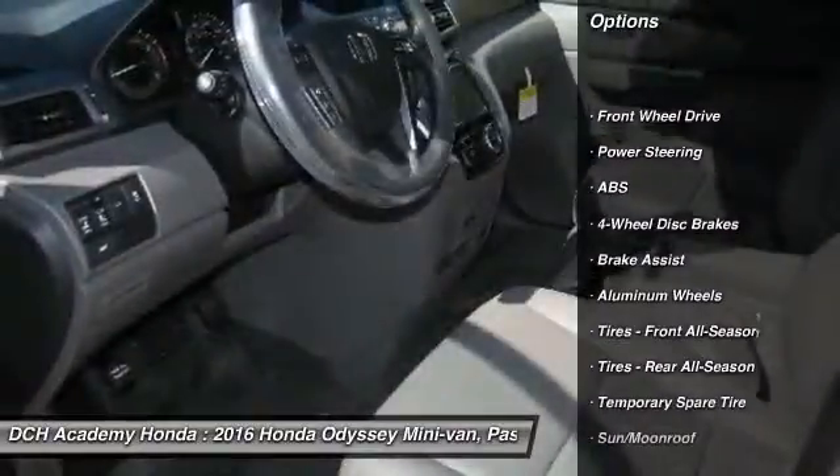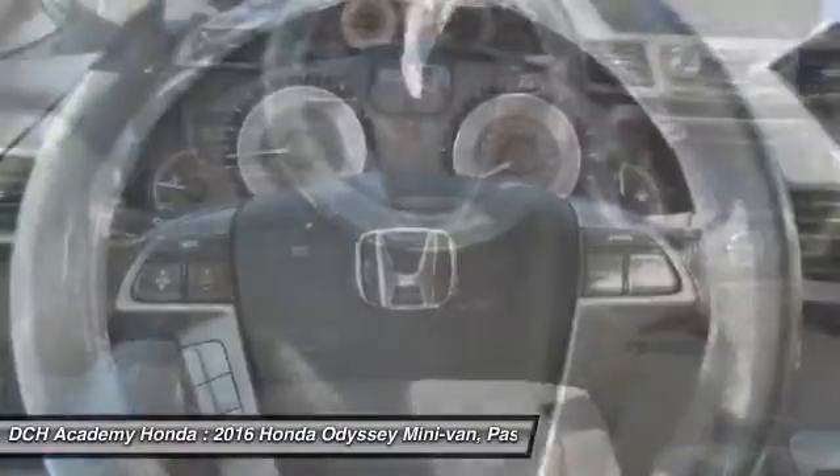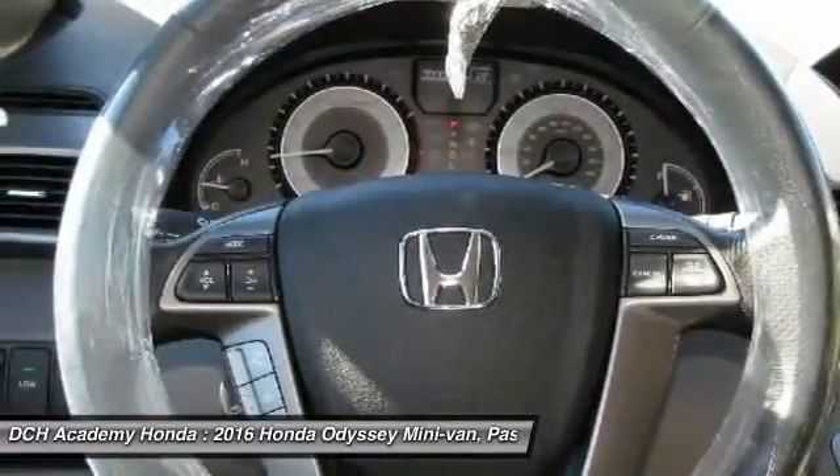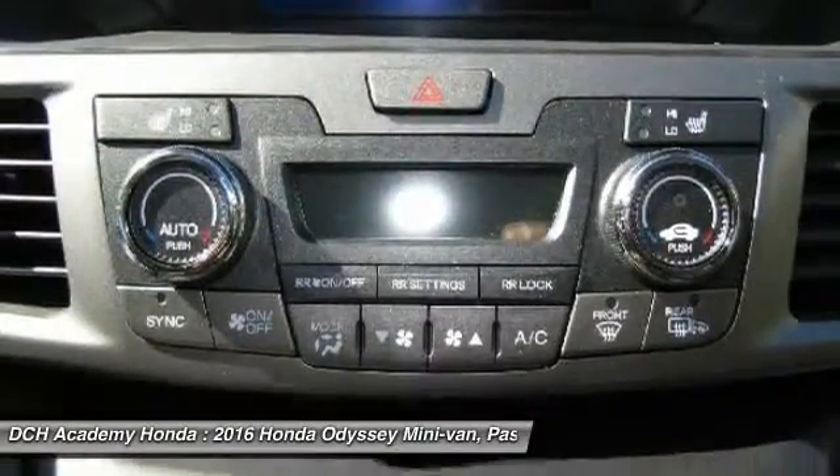Power passenger seat, steering wheel audio controls, anti-lock braking system, power lift gate, keyless entry, moon roof, leather wrapped steering wheel, Bluetooth, power steering, adjustable steering wheel.